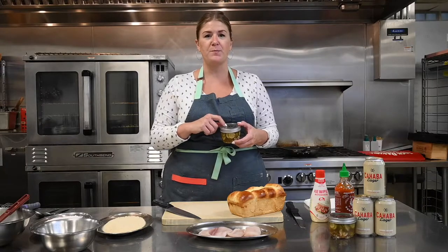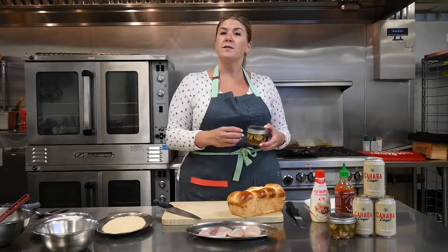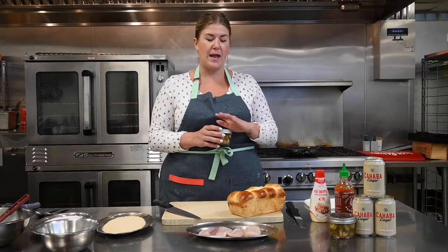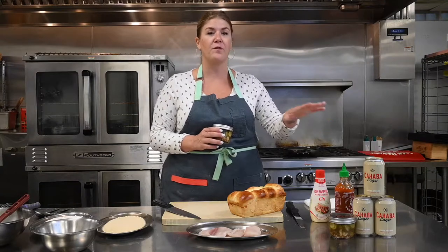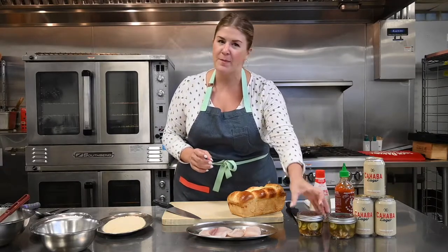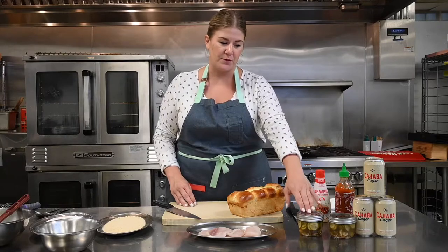You will get the recipe for these pickles, but in the brine, not only did I use white distilled vinegar, but I used an entire can of the Cahaba Lager. I wanted to be sure not to use any powerful spices or herbs in my pickle brine because I really wanted the flavor of the lager to shine when you taste the pickles. Typically when you're pickling, a lot of people are maybe scared by the process, but it's very, very easy. I made these pickles in about 10 minutes.